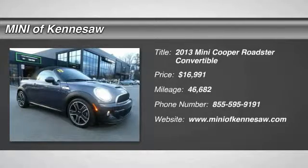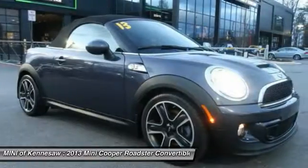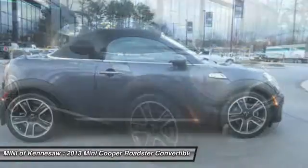The 2013 Mini Cooper. Agile handling and quick, precise steering make the Mini Cooper lots of fun to drive.